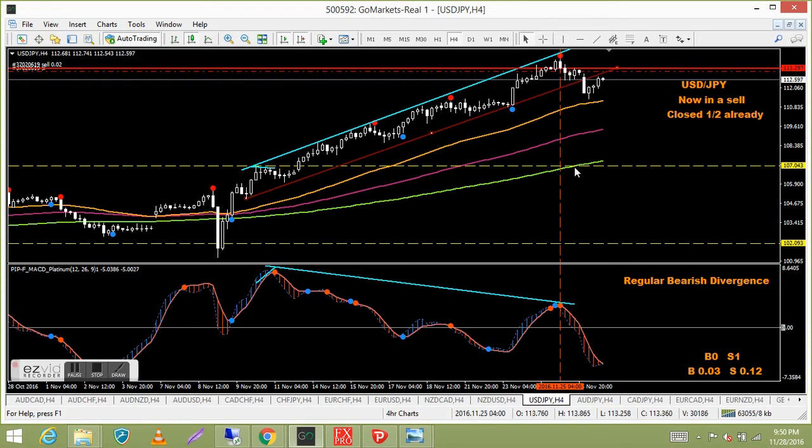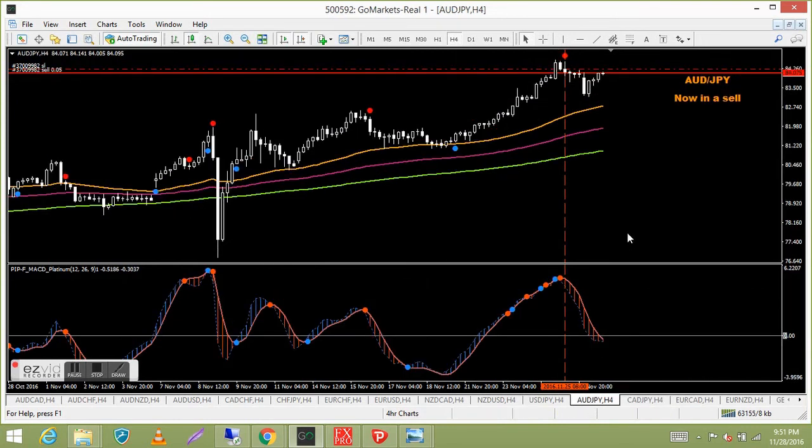USD Japanese yen — I probably should have taken half profit sooner when it came near the moving average. I was a bit late but I have taken half and moved my stop to break even. It looks like it's just about to roll back to the upside — if I get a buy signal and I'm awake I might take it. Either way I've got some profit locked in, so no losses.